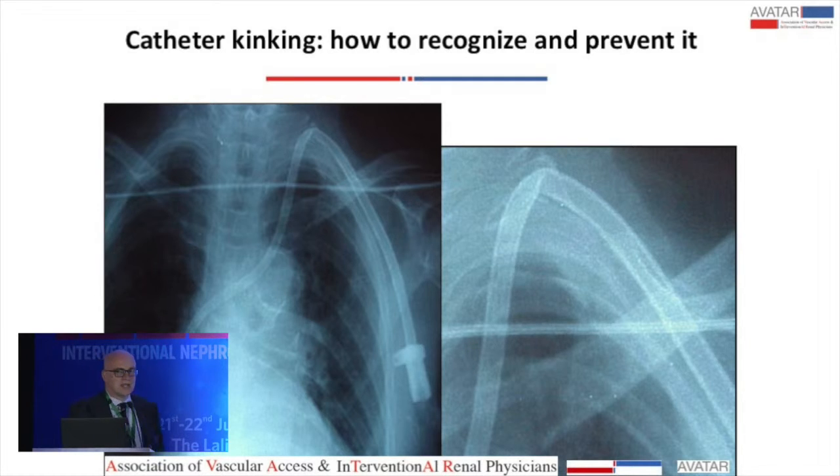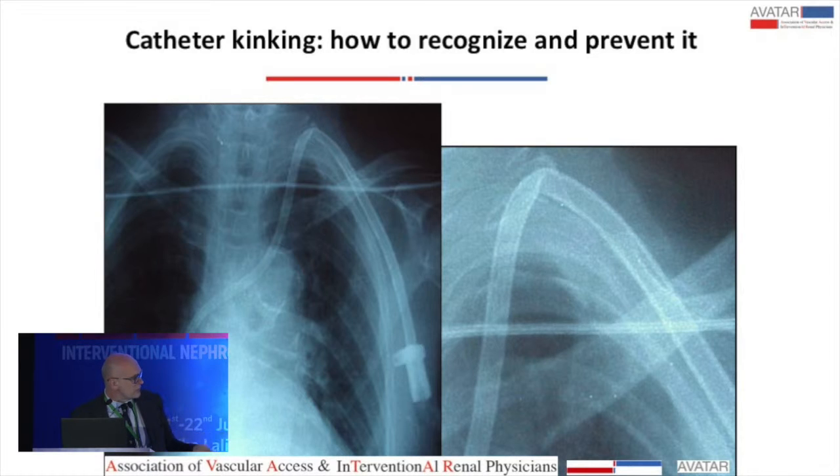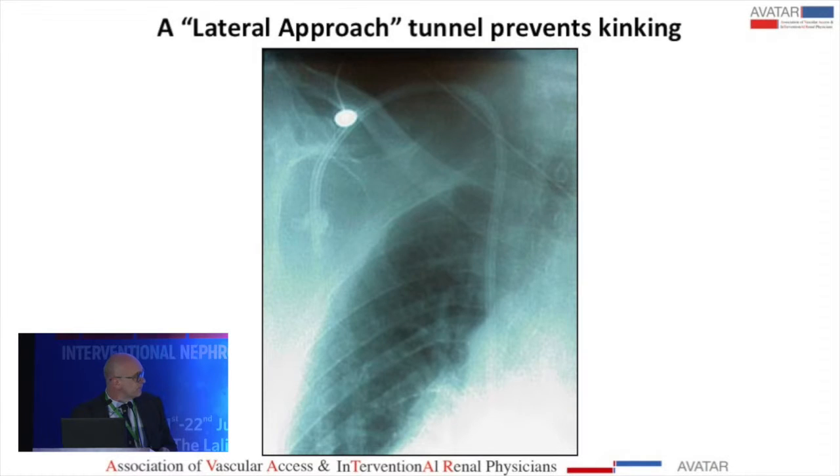Here are some images of catheter kinking. This catheter will not work even in the procedure room — you must check for good flow, and if there is not good flow, you should look for kinking. This is the same catheter after removal. Another example shows smaller but clinically significant kinking where probably only the external line will work. If the exit site is more lateral, you will have a nicer curve and less probability of kinking.